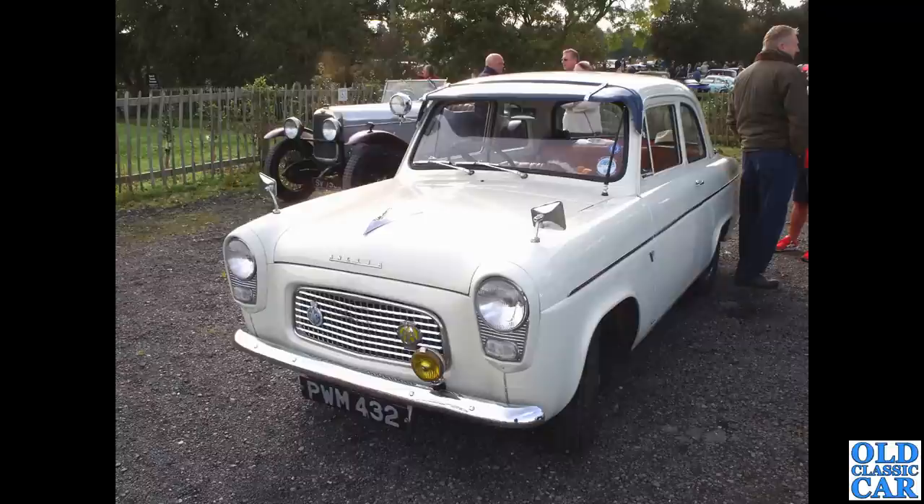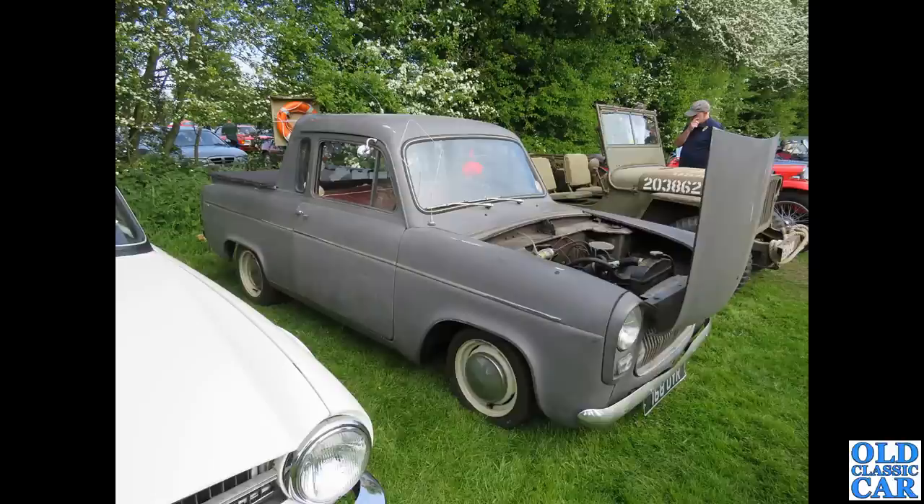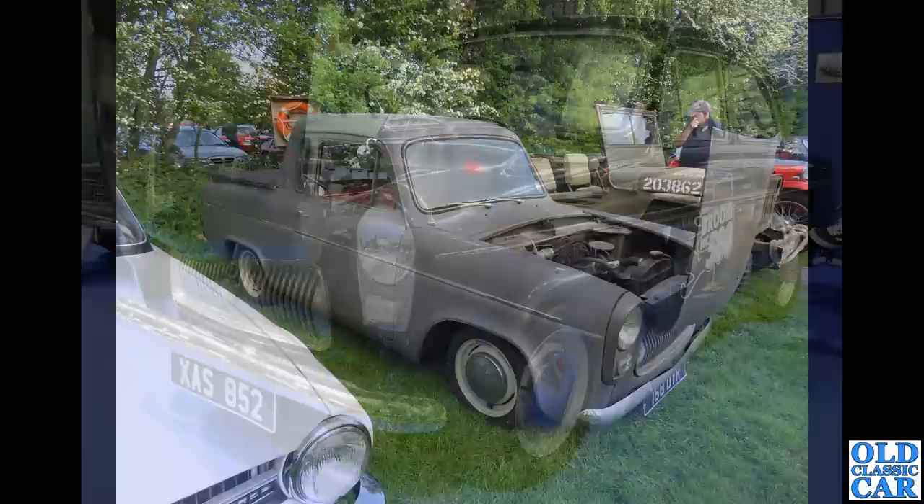Here's a Ford 100e Anglia, PWM 432, dating to April 1959. The 100e first came out in 1953 and was built until 1959, so this is quite a late car. This one is a home-modified version along the lines of a ute or pickup — quite an interesting little car, and it looks really nice with original paint.